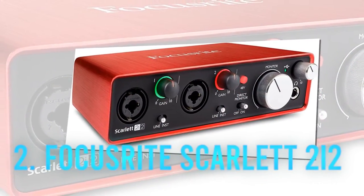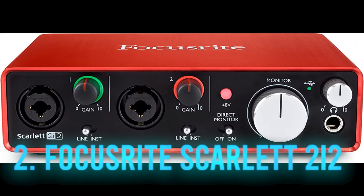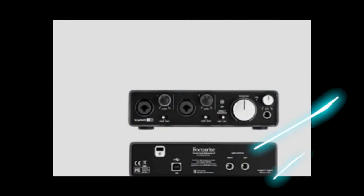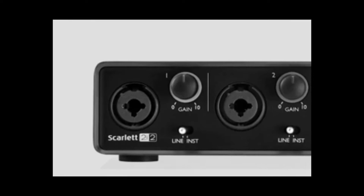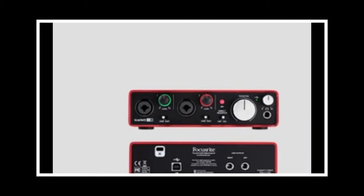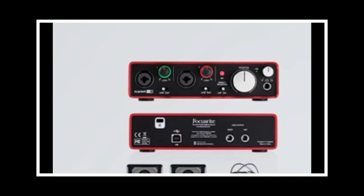Number 2: the Focusrite Scarlett 2i2. This is probably one of the world's best-selling audio interfaces with a USB connection. All Focusrite equipment is easy to use — we can vouch for that as we use it. It measures just 1.93 x 6.93 x 4.29 inches and weighs one and a half pounds, so it is easy to carry around. It is a two-in, four-out system, ideal for those churches only amplifying up to two mics at a time — convenient for a small choir or music group, but also great for simply amplifying a sermon.